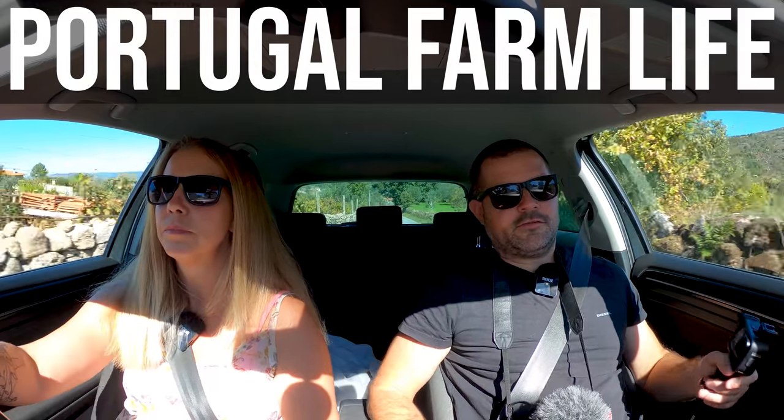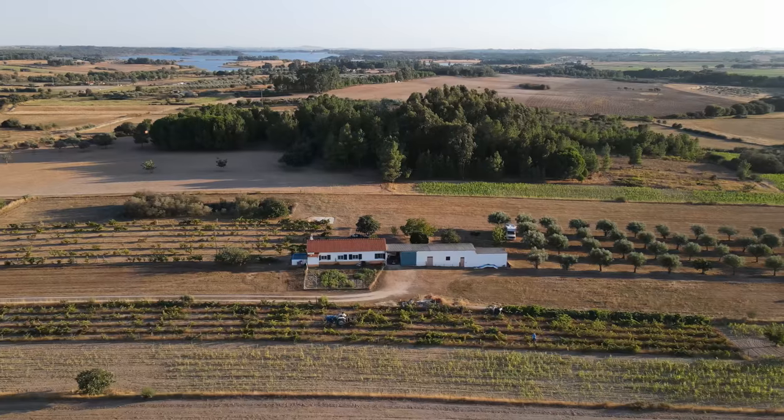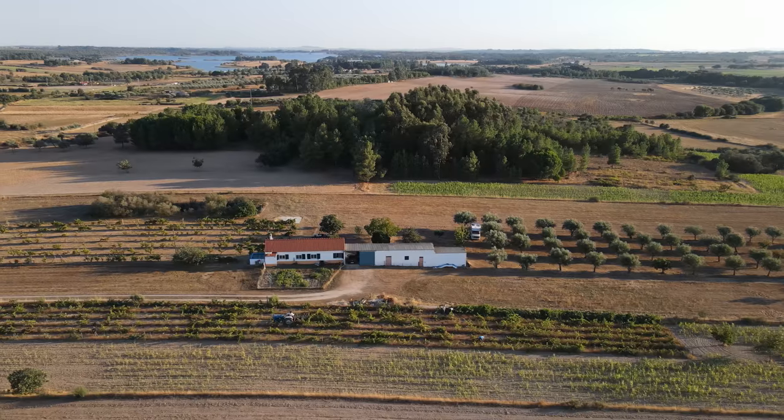Hey guys and girls, it's Ken and Gina here from OK Portugal, welcome to another episode of Portugal Farm Life. We're not on the farm today - we're taking you on a little road trip. It's an absolutely beautiful autumn day, 27 degrees and blue skies. It's October, there's been a little bit of rain, and things went from being all dry and dusty to lovely green and luscious again.